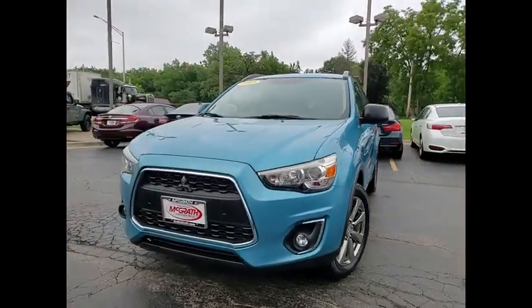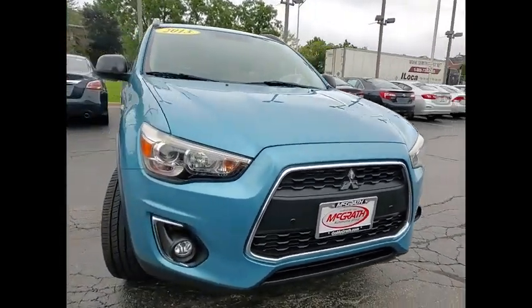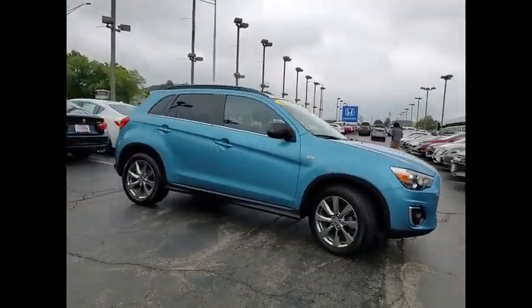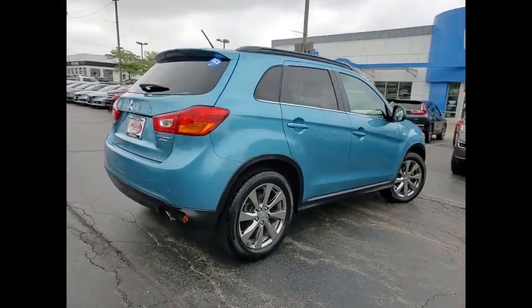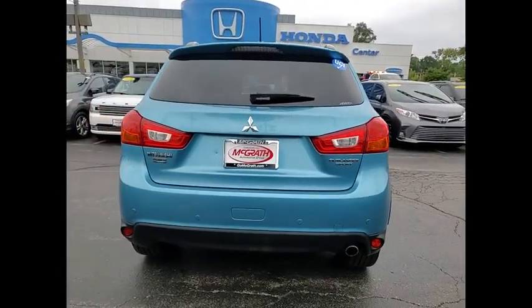Stop by and take a look at the 2013 Outlander Sport. The all-new Outlander Sport features a fuel-efficient engine paired to either a five-speed manual or a continuously variable transmission and comfortable accommodations for five. Passengers will be treated to a refined ride in comfortable surroundings with a host of welcome features.